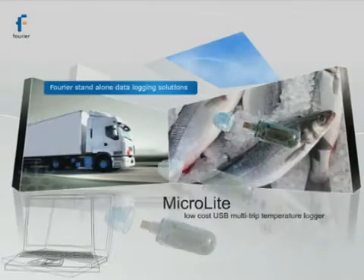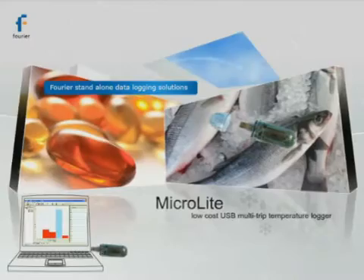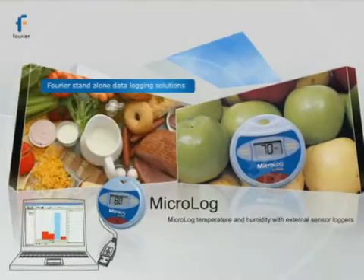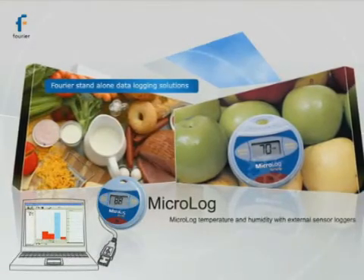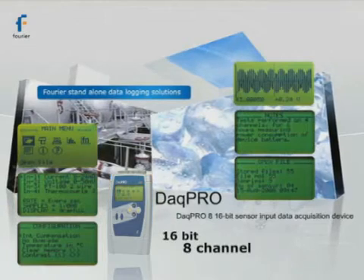Stand-alone product lines include the MicroLife USB, a low-cost water-resistant multi-trip temperature logger; the MicroLog temperature and humidity loggers combining high functionality with ease of use; and the DAC-PRO Professional 8-sensor input 16-bit data acquisition device.